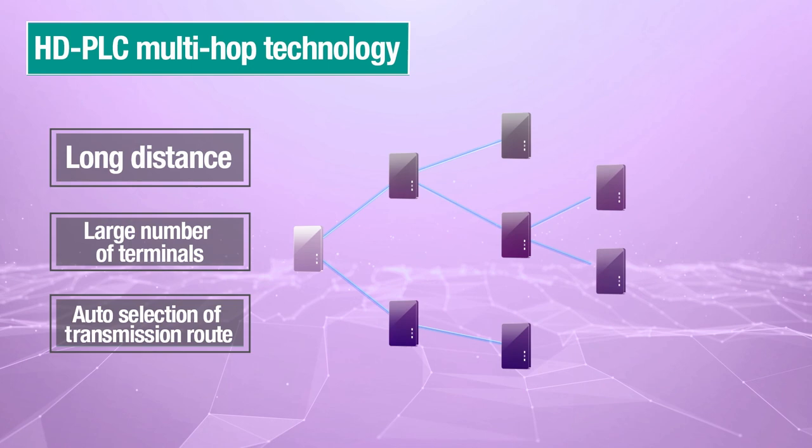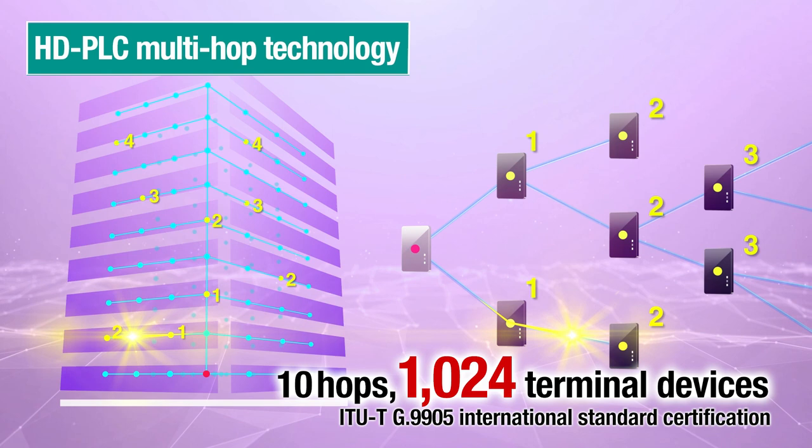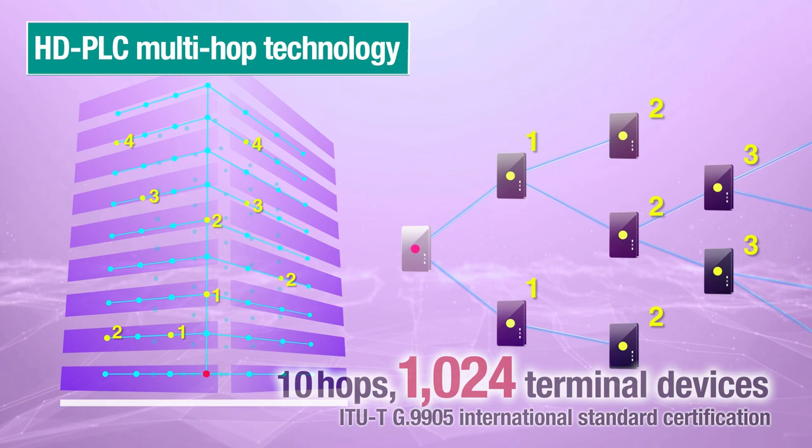HD PLC multi-hop technology for connecting more equipment over longer distances extends HD PLC to several kilometers — the maximum transmission distance — with data relays up to 10 hops. Up to 1024 terminal devices can be connected to build efficient, highly flexible networks.